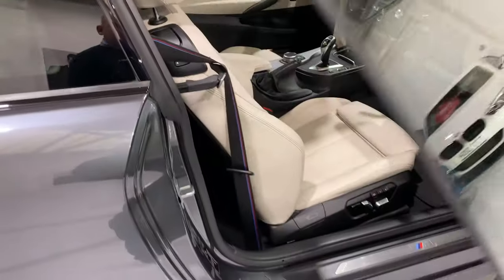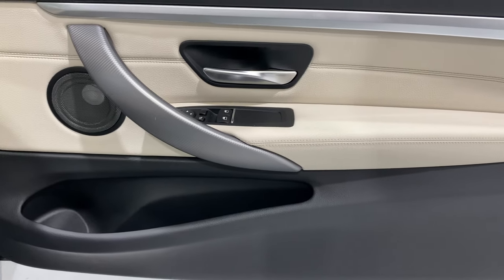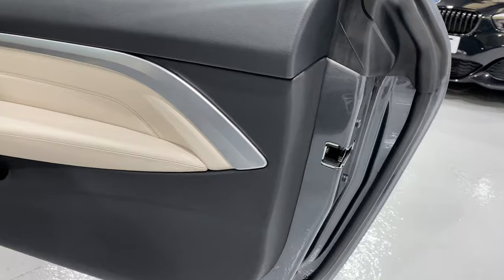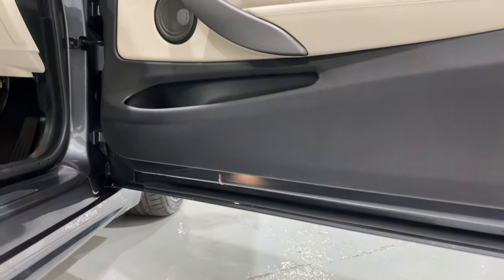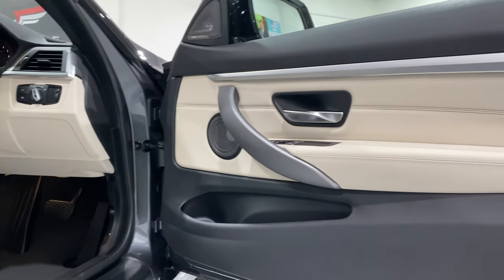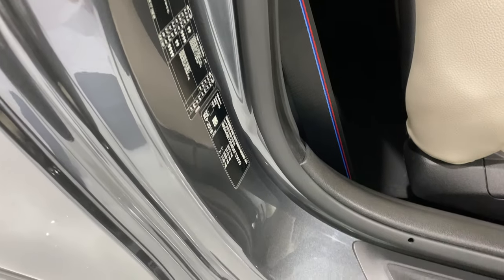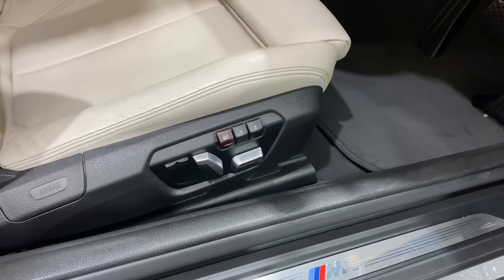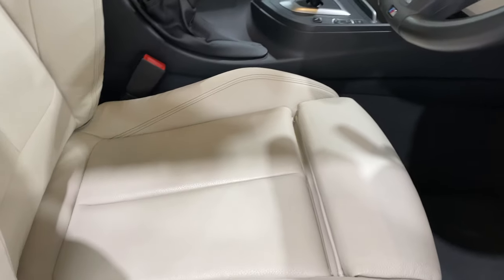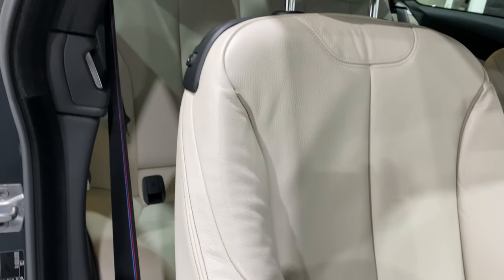Opening up the driver's door — the driver's door card is all in lovely condition. Just scanning to see if there's any marks, but nothing there. All lovely and clean. We've got all the badges, the tyre pressures etc. Now we've got the memory seat on the driver's side. This is the area that most people like to check — the bolster. There's no wear on the bolster; it's all in nice condition.